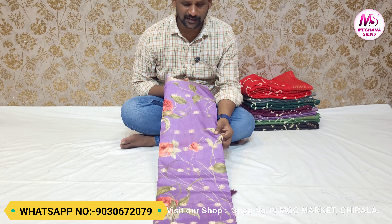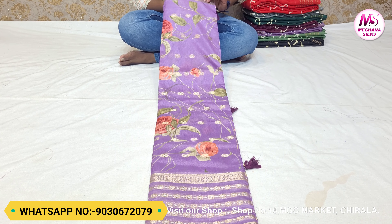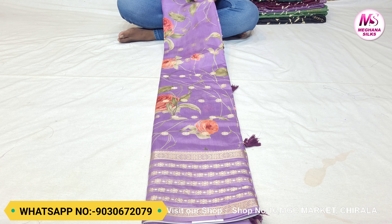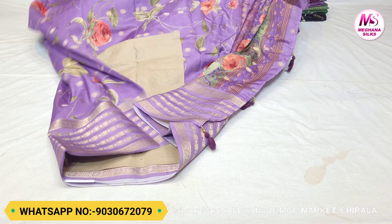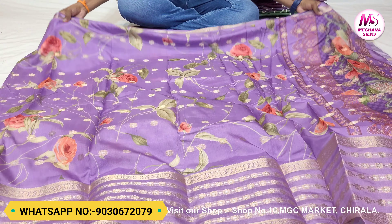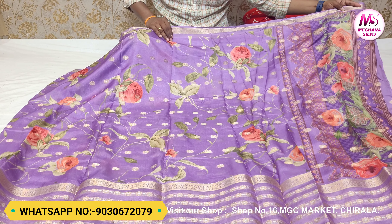Now we are going to look at a small silk fabric with a nice color combination — a lavender color combination. We also have a little flower design, small weaving, and a gold and silver color combination. We are going to show you a small silk fabric with nice flower designs and weaving.